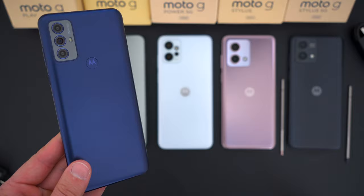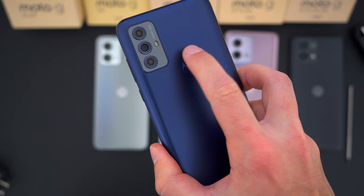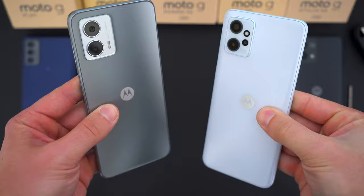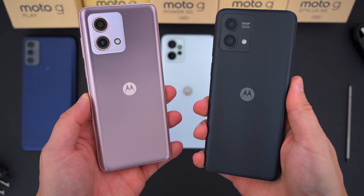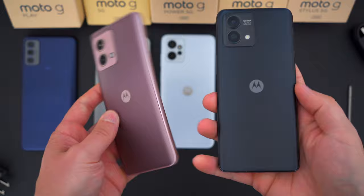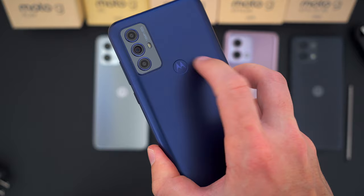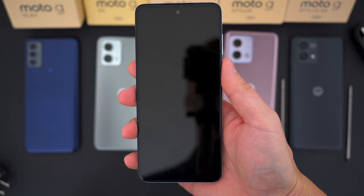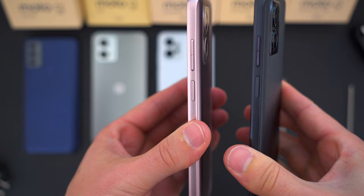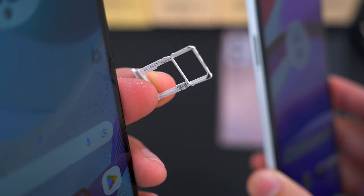The Moto G Play rocks the older Moto design language including the Motorola Dimple fingerprint sensor on the back. All the other phones have the fingerprint power button combo on the side. All five are all-plastic all around — no metal, no premium build — and they are all water repellent, so splash-proof, but with no official IP rating I'd still be careful around water. They all support an SD card, which on a couple of these is absolutely necessary.